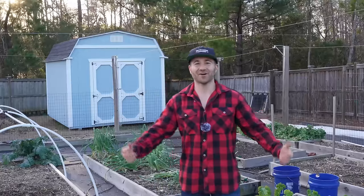What's growing on, gardeners? It's Sunday, January 7th, and it is a beautiful evening here on the southeastern coast of North Carolina.